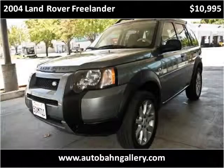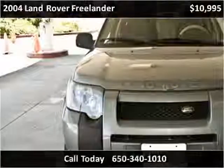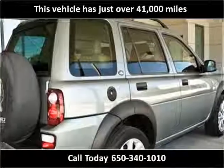This 2004 Land Rover Freelander is available from Autobahn Gallery. This vehicle has just over 41,000 miles.